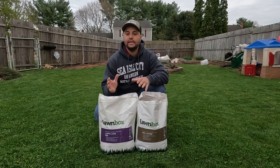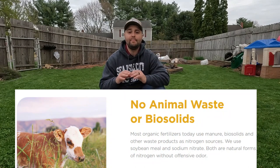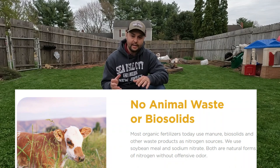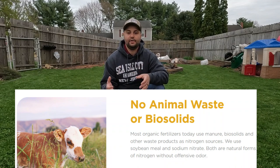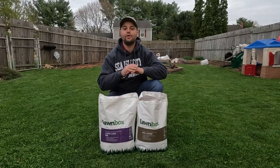They are truly organic — there are no animal waste products in their fertilizer and there are no biosolids either. There are a lot of different fertilizers out there that have some sort of biosolid in them, but this bag does not.